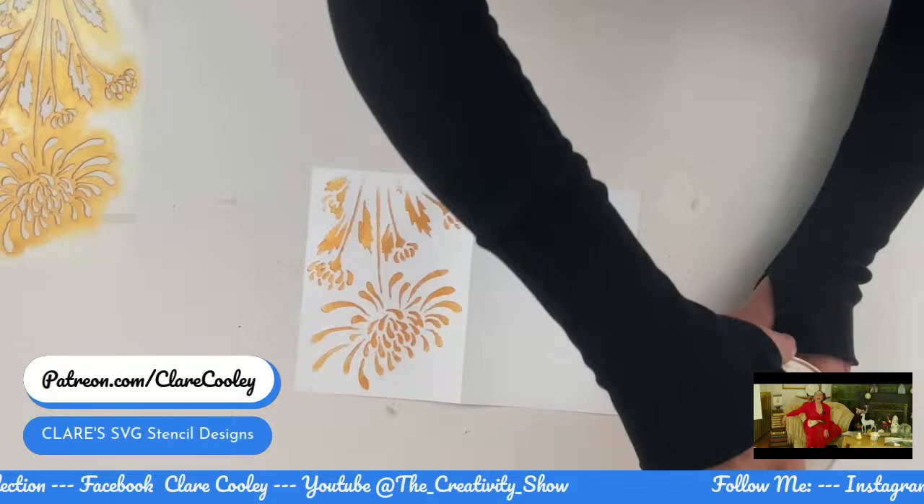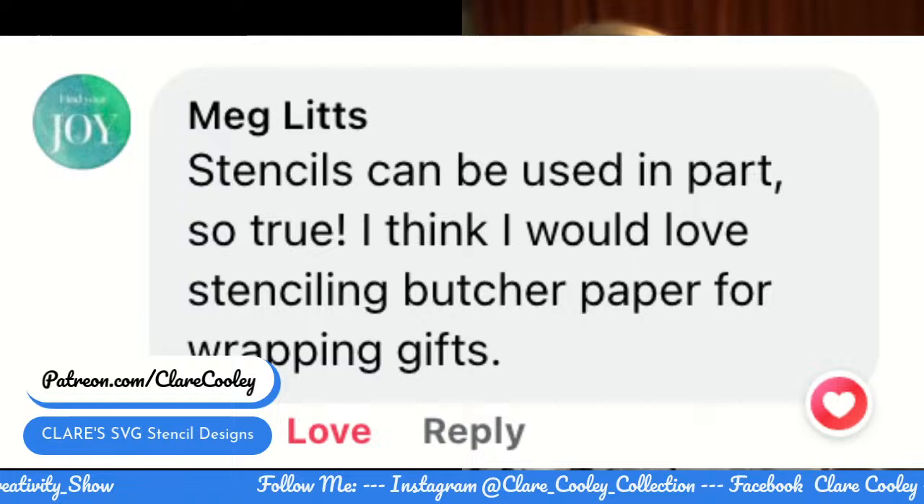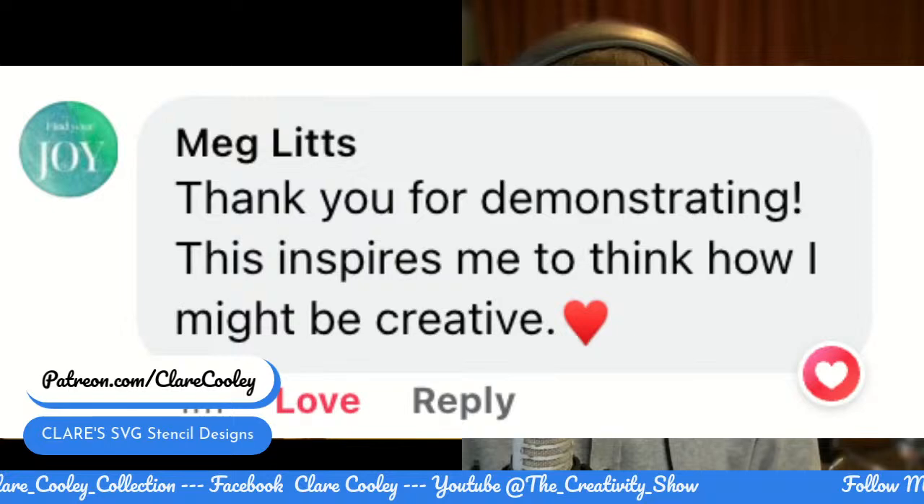Let's show this outfit — now that was real time, so you saw how quickly that can happen. Meg said: 'Amazing that you could make and wear it in the same morning. Stencils can be used in part. I think I would love stenciling butcher paper for wrapping gifts.' And thank you for demonstrating — this inspires me to think how I might be creative.